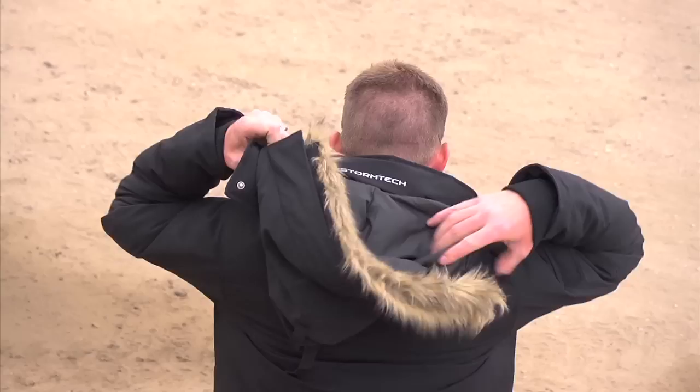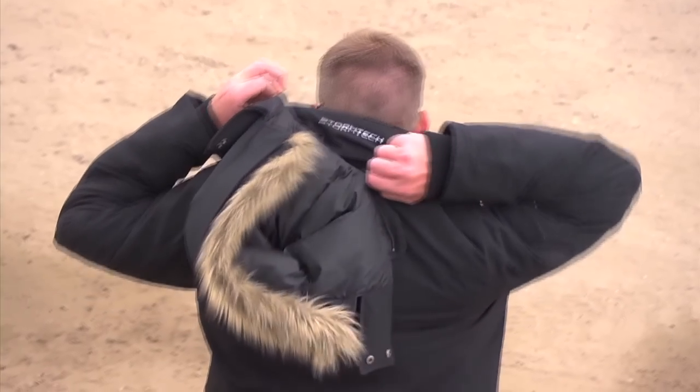I really like the articulated hood on the GD1. It's detachable and offers a thick, full, firm trim, which you can zip off if you want to change up your look.